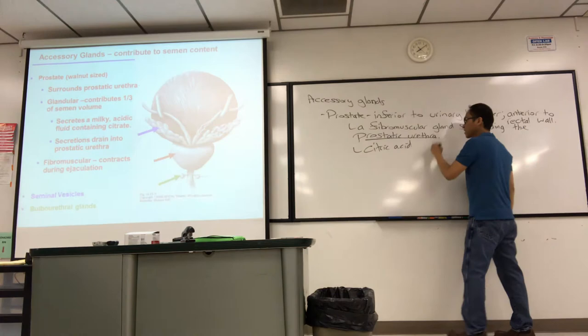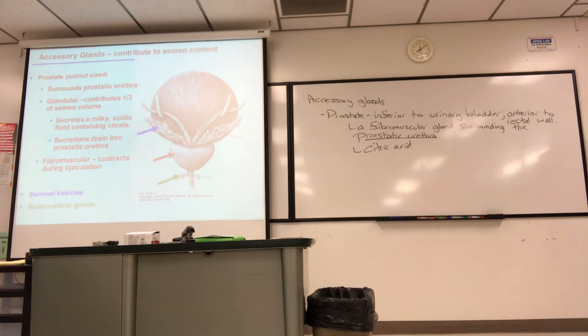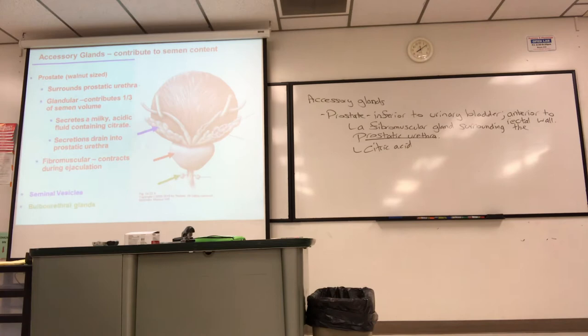The prostate is a fibromuscular gland that surrounds the prostatic urethra. Its secretions account for about one-third of semen volume. The secretion is a milky, acidic fluid — acidic because of citrate, which is needed for cell metabolism. The citric acid drains into the prostatic urethra.